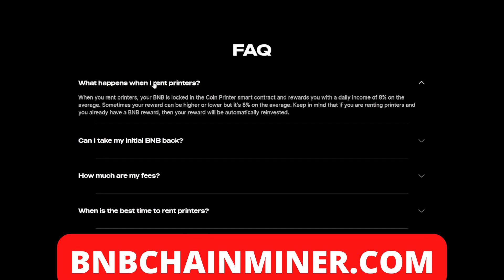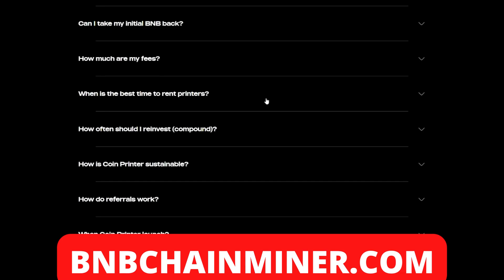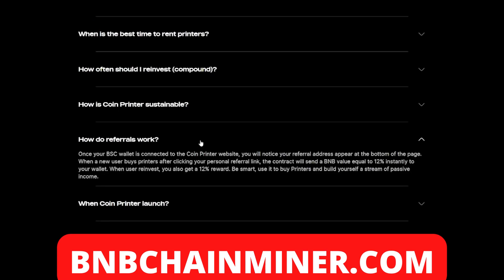Frequently asked questions: What happens when I rent printers? When you rent printers, your BNB is locked in the Coin Printer smart contract and rewards you with a daily income of eight percent on average — sometimes your reward can be higher or lower. Keep in mind that if you are renting printers and already have a BNB reward, your reward will be automatically reinvested. Can you take your BNB back? Over time, printers need some time to print bucks — every day your printers will print the amount of bucks equal to eight percent of your initial funds. When is the best time to rent printers? Always — no matter when you rent, you'll begin with a return rate of eight percent.